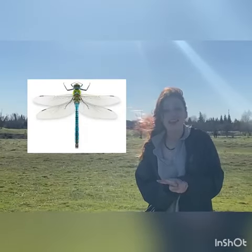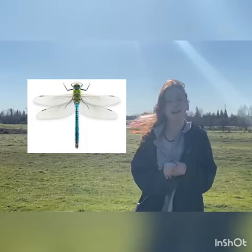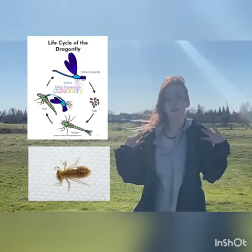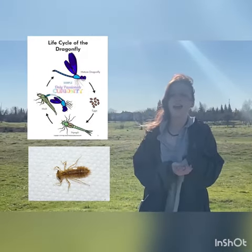Dragonflies also lay their eggs in these vernal pools. And when they're hatched, they're called dragonfly nymphs. They will grow their legs and wings similar to frogs, and they will eventually turn back into a dragonfly.